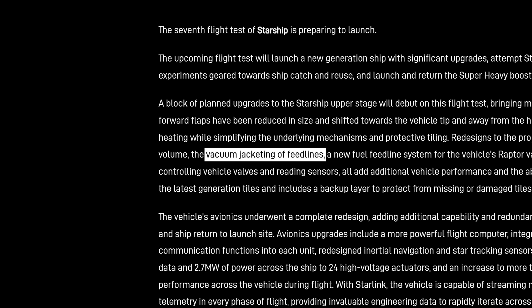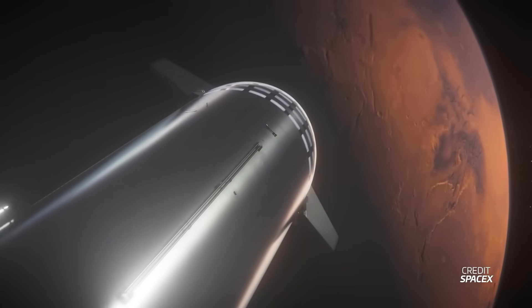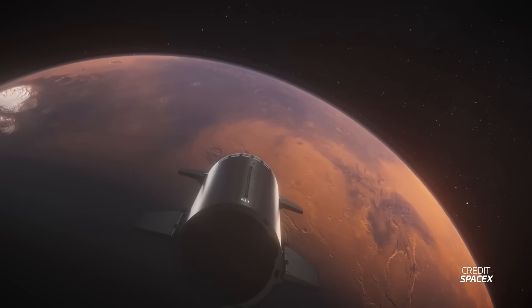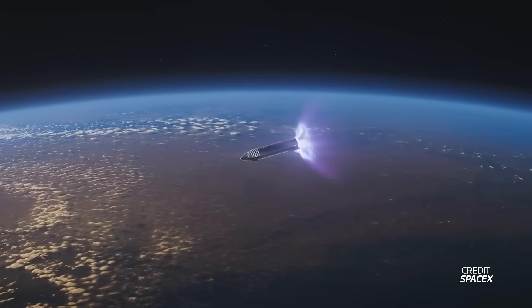Vacuum jacketing of the feed lines means that some of the pipes feeding the Raptor engines are now insulated with a second pipe containing a vacuum. This likely reduces heat generation and helps the propellant stay cooler, reducing boil-off — which is useful if you're about to embark on a nine-month journey to Mars. The improved propulsion avionics module helps control the valves and steering of the system, paired with upgrades on sensors, helping SpaceX steer and guide the ship more efficiently and accurately.